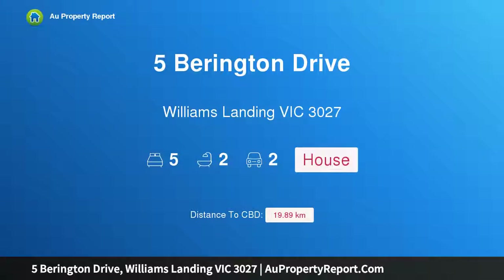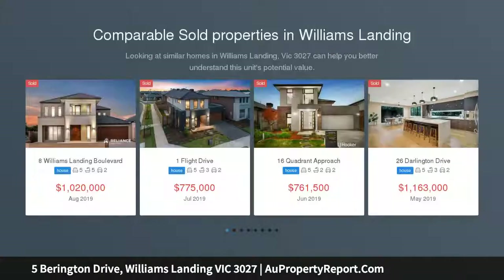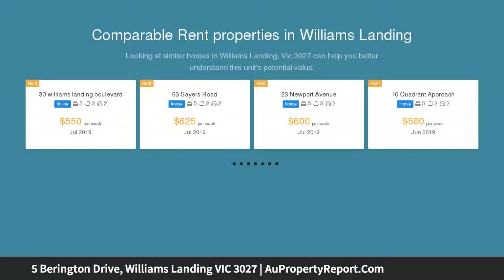Hi, I am glad to introduce property 5 Barrington Drive Williams Landing Victoria 3027, stunning premium family home in a great location. Reliance Real Estate Point Cook would proudly like to present to you this immaculate and rare opportunity to reside in this elegant built home situated at 5 Barrington Drive Williams Landing.